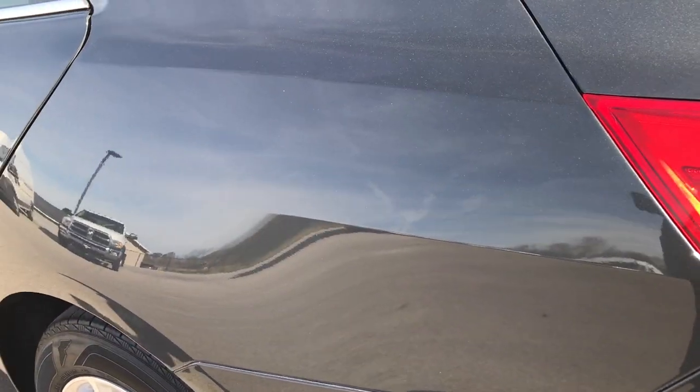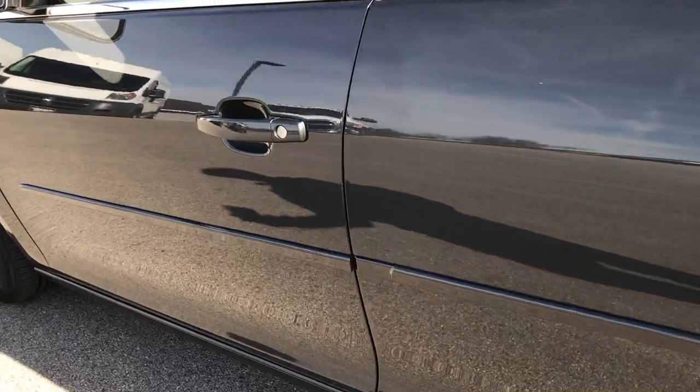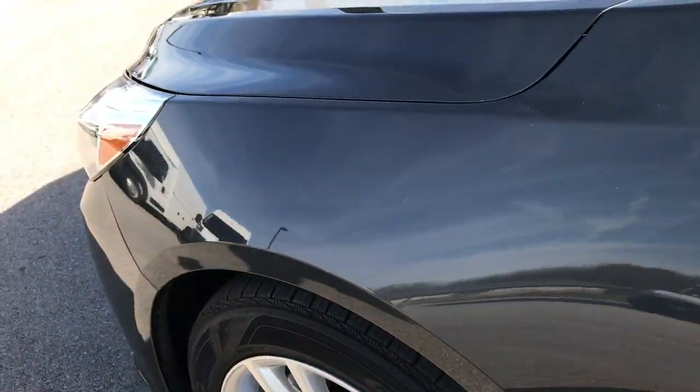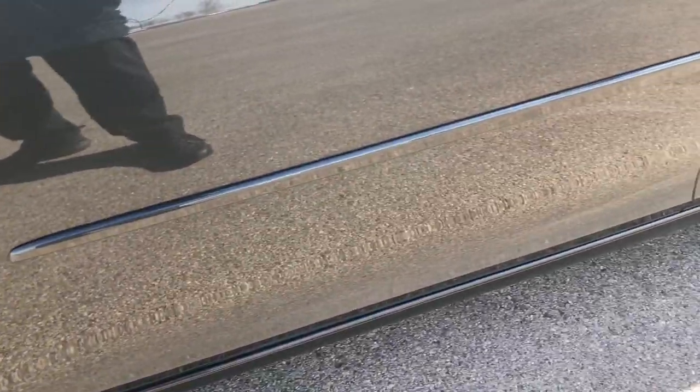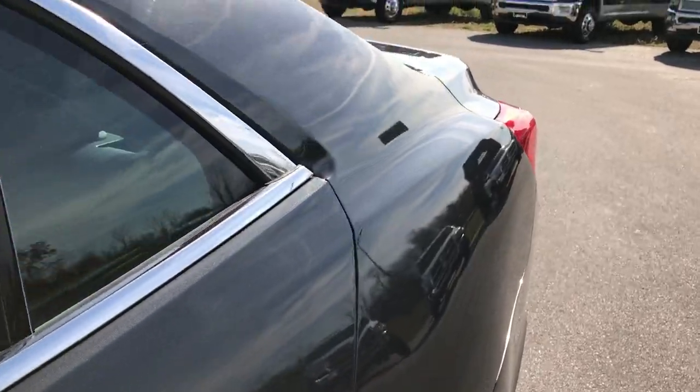As you go down this side of the car, just as clean as the passenger side. We want to make sure you get the most accurate representation so that when you get here you'll know exactly what you're looking at, what you're getting, and all you have to do is drive the car and fall in love.